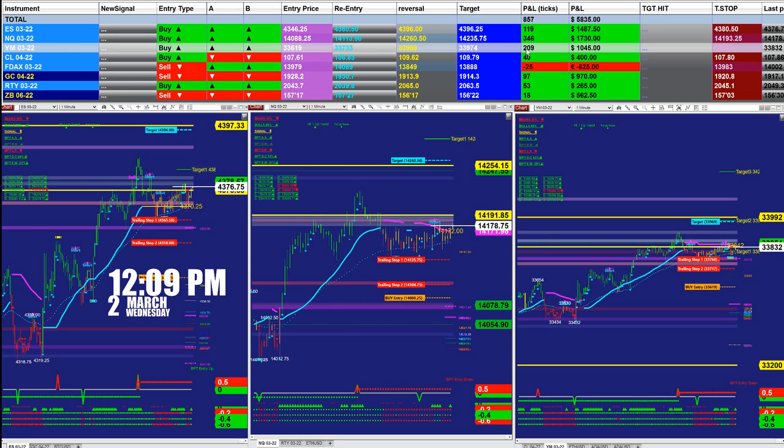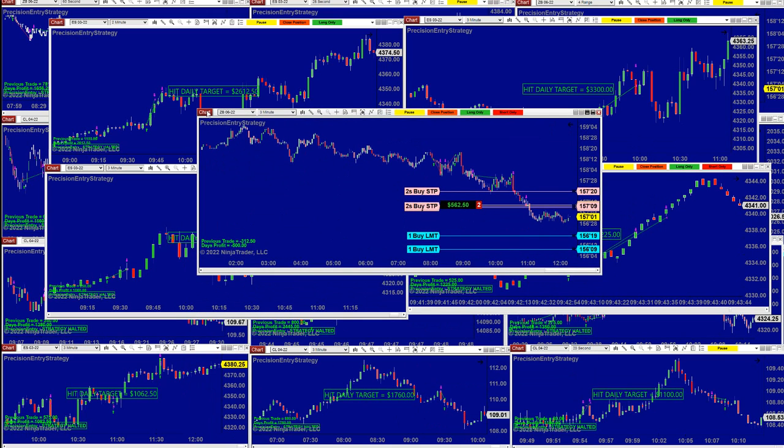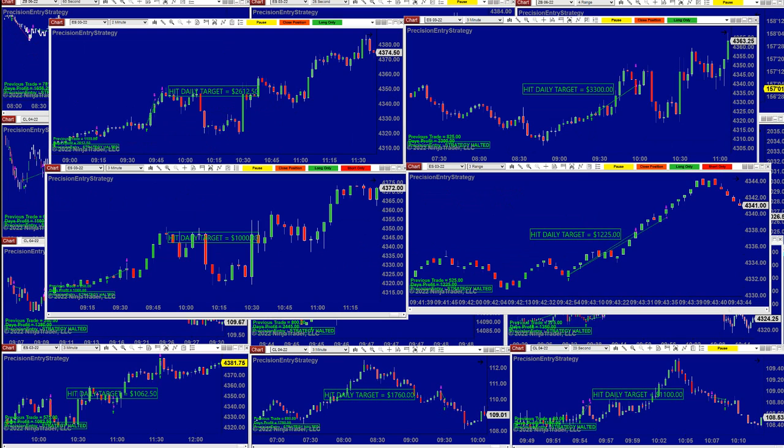Let's look at the precision auto trade. Most of it hit the daily target. We still have one chart — the 30-year Treasury bond — which has been very good today, moving very nicely. The advantage with the 30-year Treasury bond is it doesn't jump around like the ES; it's a very stable movement. We have plenty of clients who trade it manually, because it's slow but stable and gives you enough time.